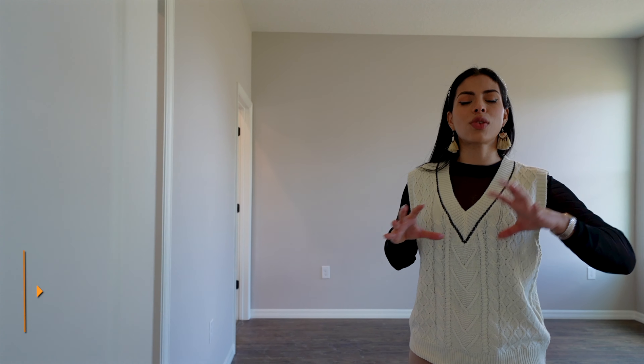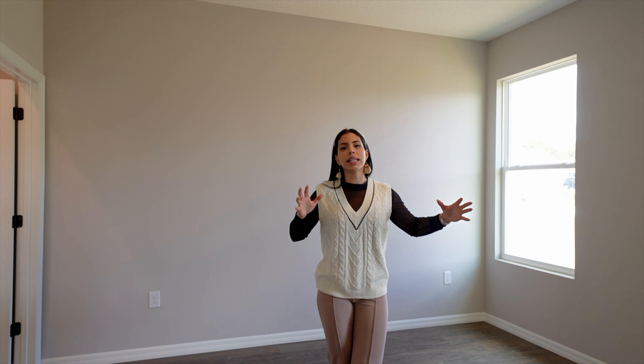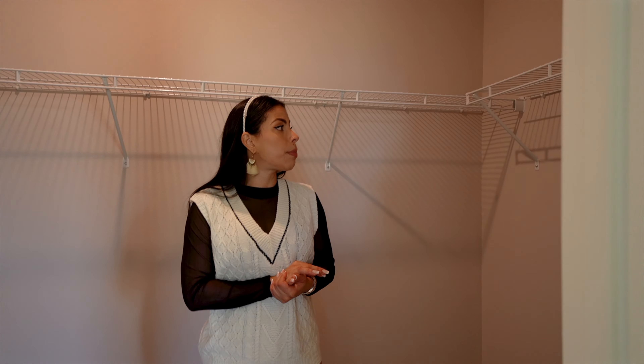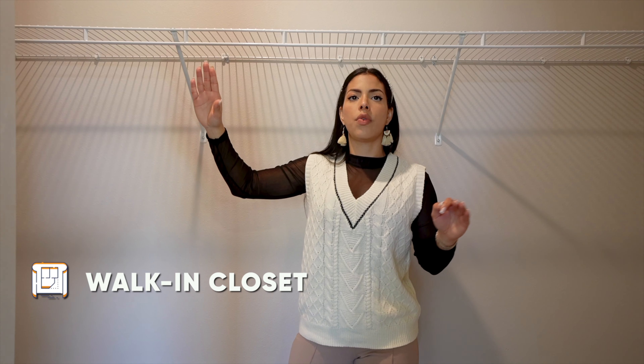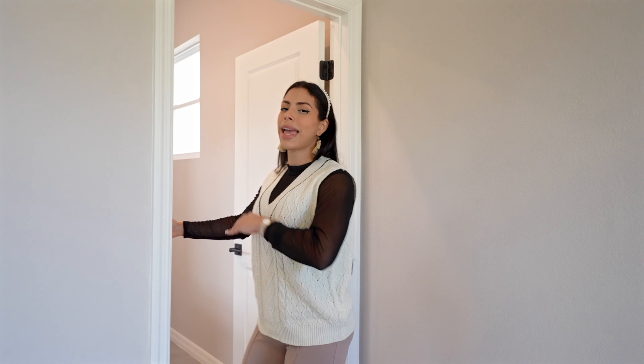Now stepping into the last section — the principal bedroom. This is completely separate, in one of the far corners of the property. The secondary bedrooms are at the beginning and the principal suite is at the end for full privacy. It has the same finishes — luxury vinyl floors and double windows for natural light. Just behind me is the walk-in closet with wrap-around racks, private lighting, and private doors. The hardware throughout the property is all black and white for a consistent contemporary design.